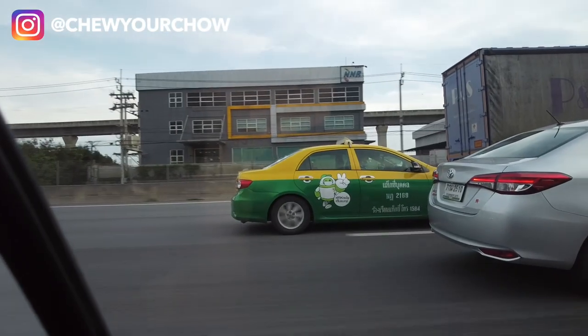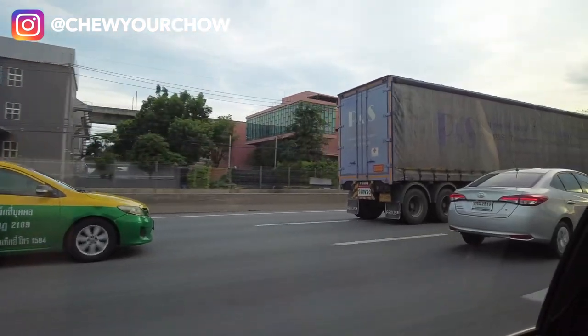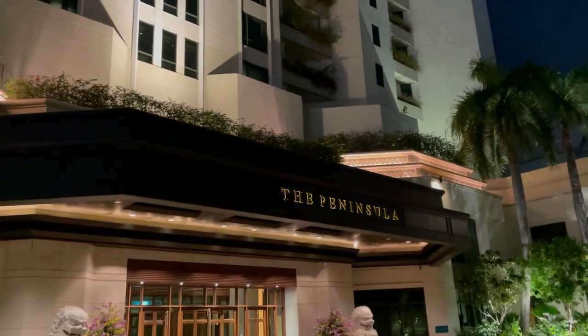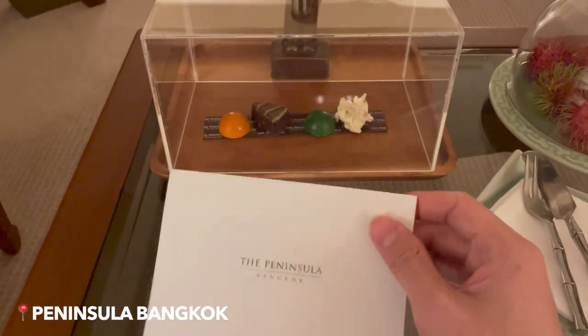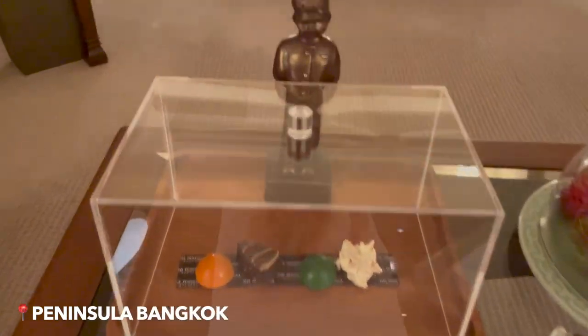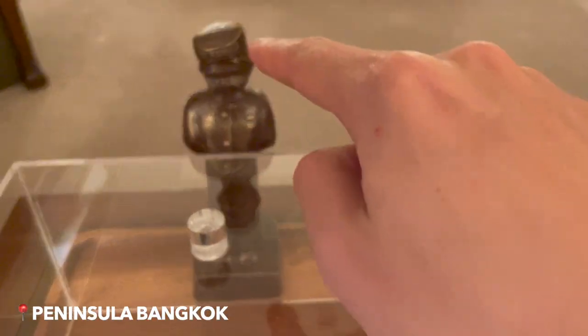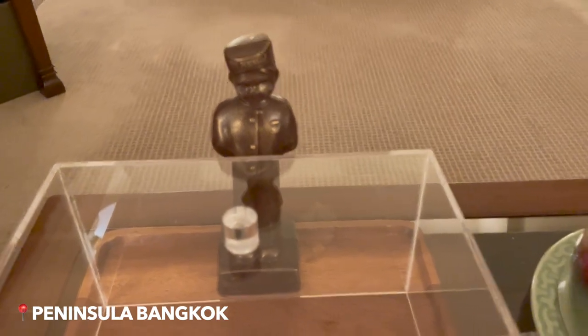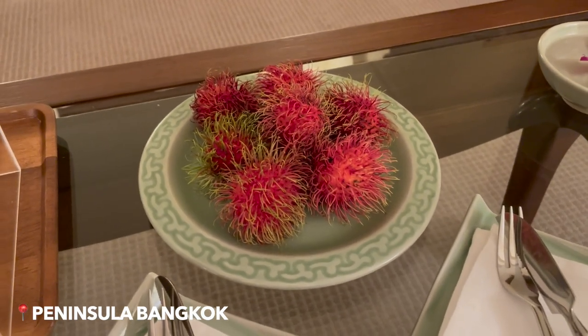The car ride ended up taking 80 minutes because we got caught in the notorious Bangkok traffic. So this is the welcome gift from the Peninsula Bangkok, because I booked through American Express Fine Hotels and Resorts. You've got four chocolates, and this little Peninsula boy is also made from fancy chocolate. I'm going to bite his head off.